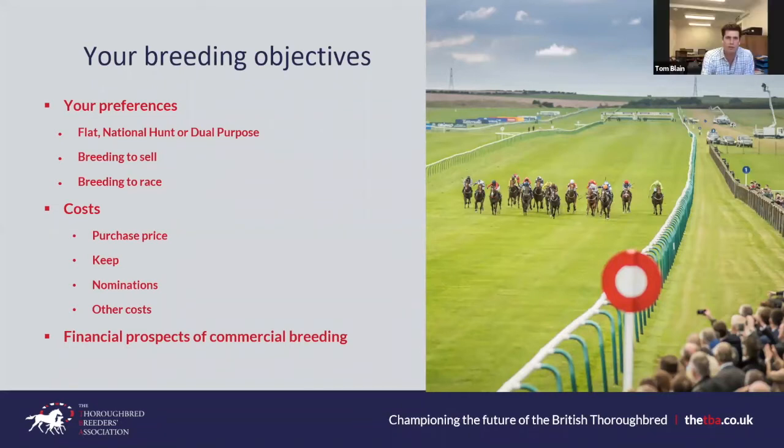Tom greets the audience and agrees Joe covered national hunt and flat very well. For the difference between owner-breeders and commercial breeders, for Tom the biggest choices you have are the stallions you choose to breed to.